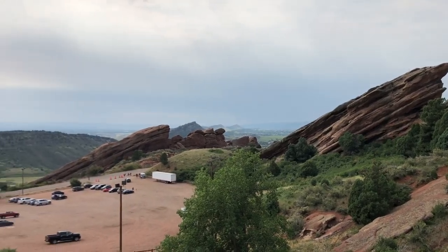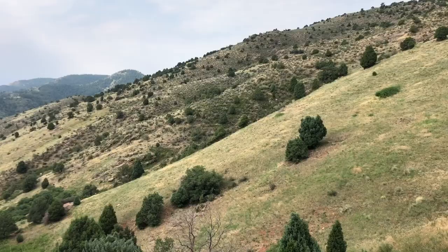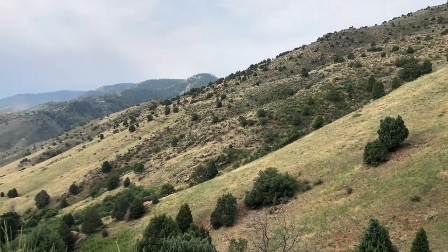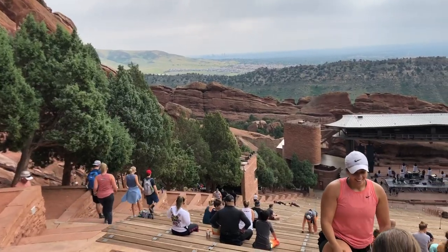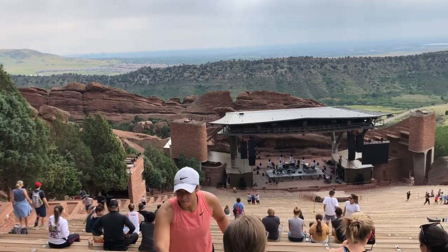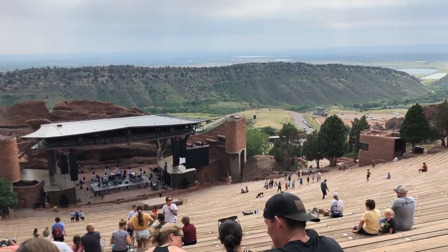Prior to our visit we had heard a lot about Red Rocks Amphitheater and it definitely lived up to the hype. This place is absolutely gorgeous. Red Rocks is about 10 miles west of Denver and is an open-air amphitheater built into a rock structure.